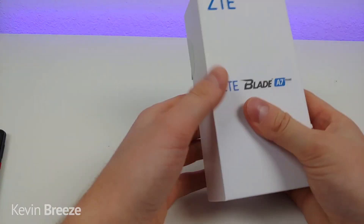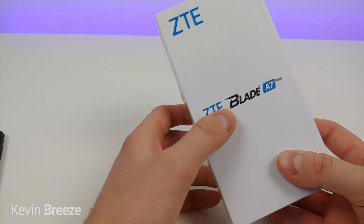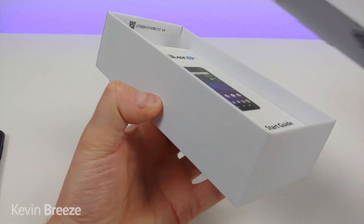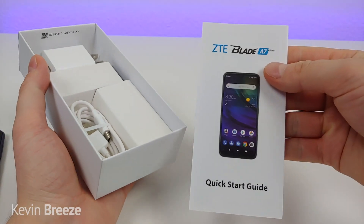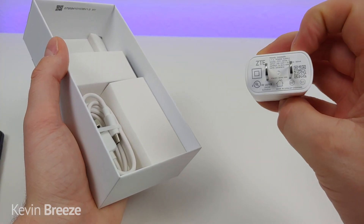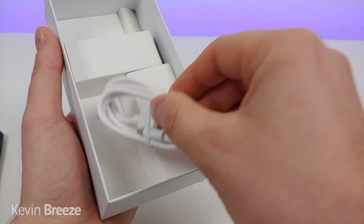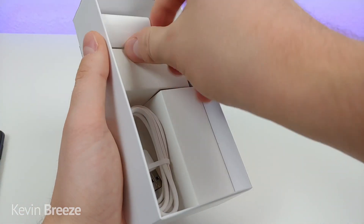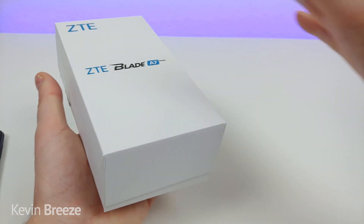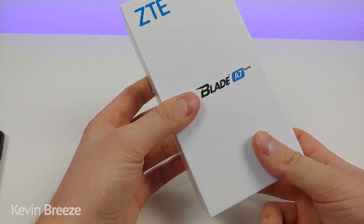Here's what's included in the box. It's a pretty nice-looking box with ZTE Blade A7 Prime printed on it. Inside you get a quick start guide, a wall adapter with ZTE branding, and a USB-C cable for charging and data transfer. You don't get any headphones, but I'm pretty happy overall with what's included. I like that we get a ZTE branded box with no carrier branding on it.